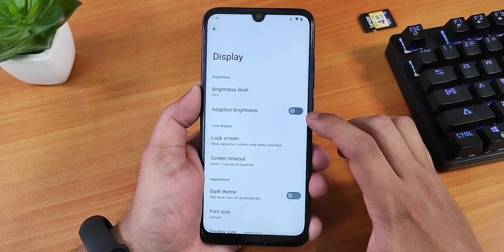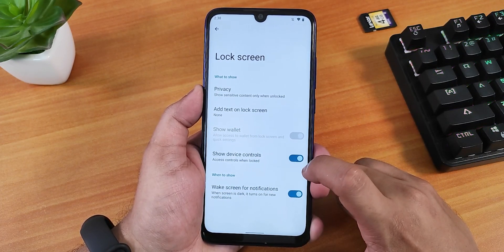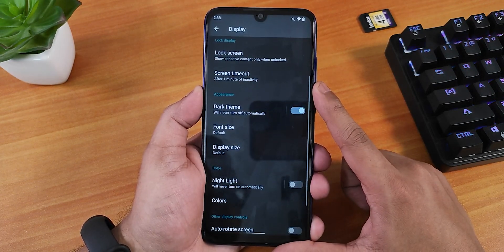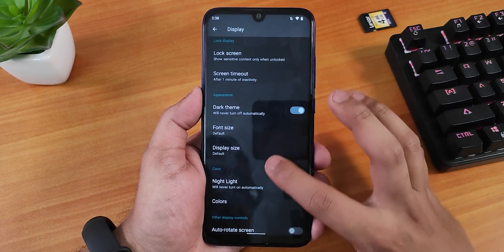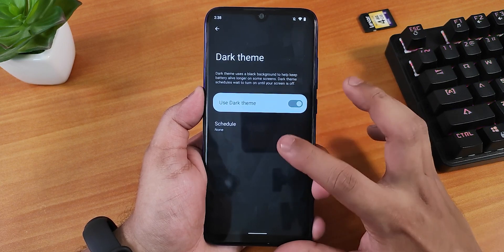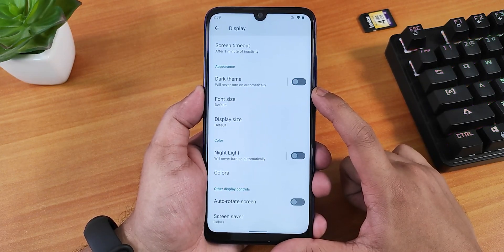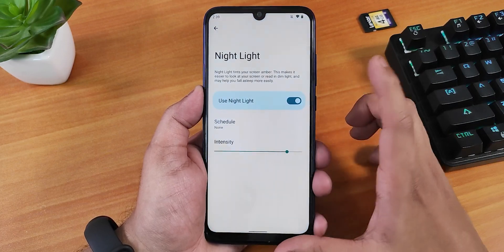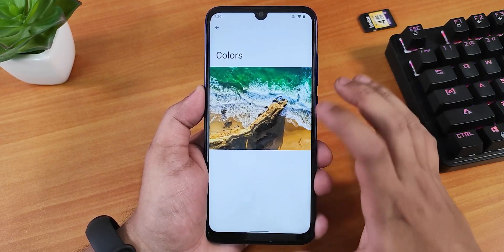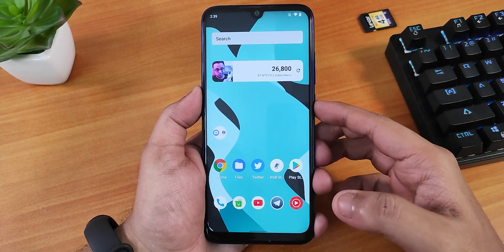In display settings, brightness and auto-brightness work fine. The lock screen has wake-screen-for-notification and show-device-controls options. There's a screen diode adjustment option. The dark theme is available but it's gray, not pitch black. You can schedule the dark theme but there's no pitch-black setting. Font size, display size, night light with adjustable intensity, and a colors option are present, though colors has no sub-options.